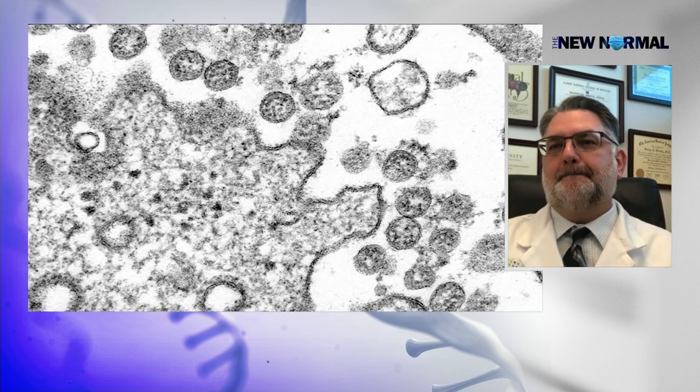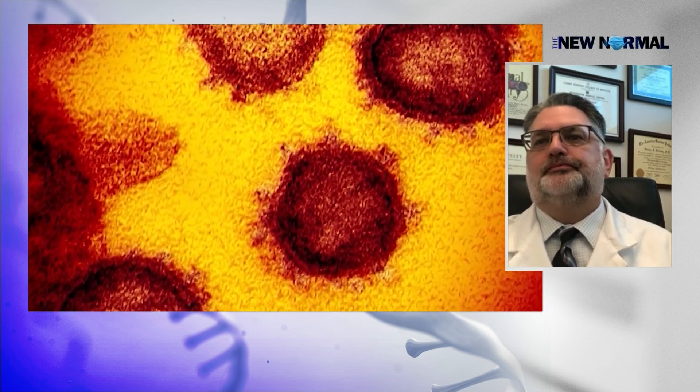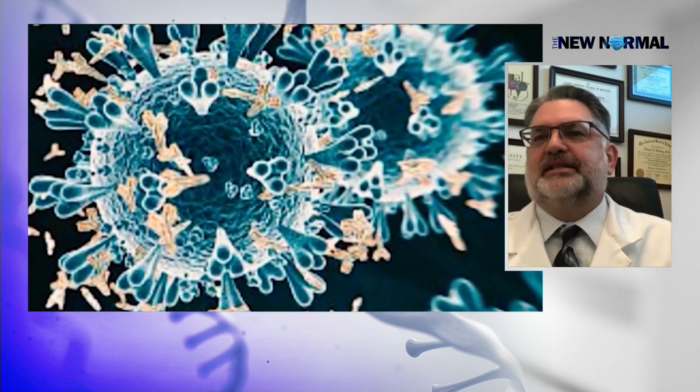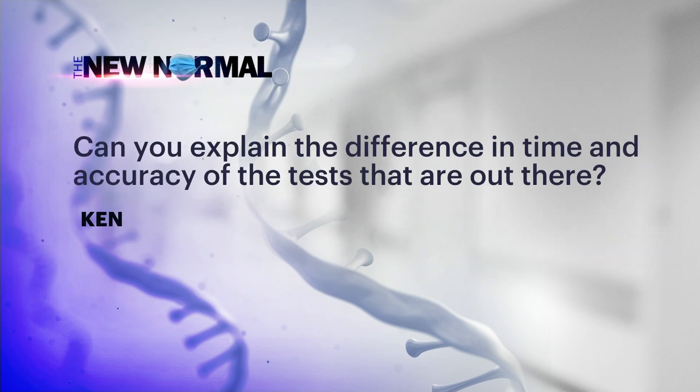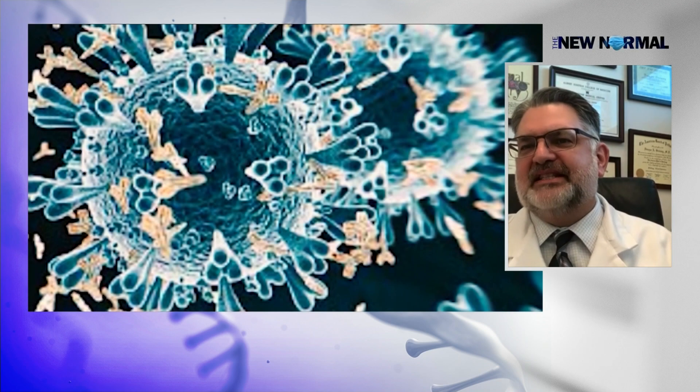Ken asks: can you please explain the difference in time and accuracy of the tests that are out there? This is important as we use more and more of these at-home tests — what the window period is and when you become detectable. As a general rule, the at-home antigen tests are about 50 percent as sensitive as the PCR molecular tests.